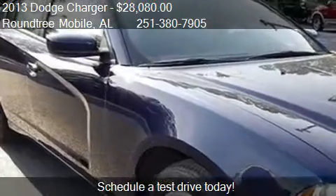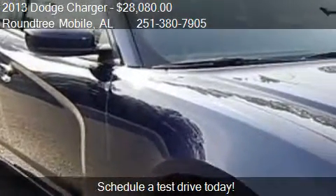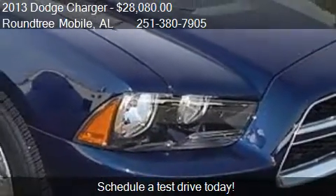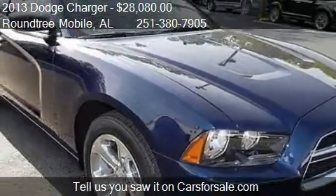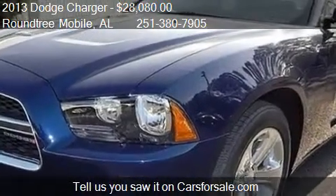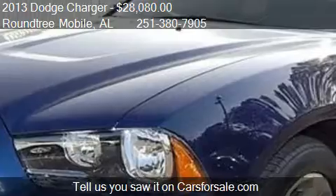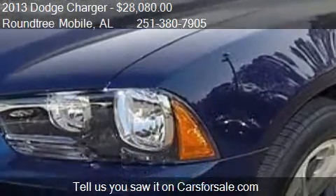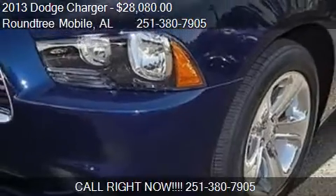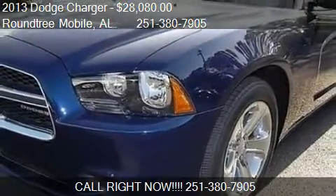For mileage information on this 2013 Dodge Charger, call us at 251-380-7905. Find us at 3118 Government Boulevard in Mobile, Alabama, on our website, or check us out on carsforsale.com.